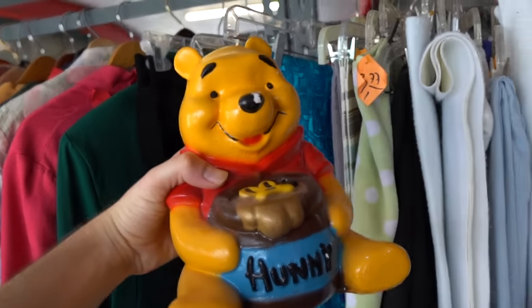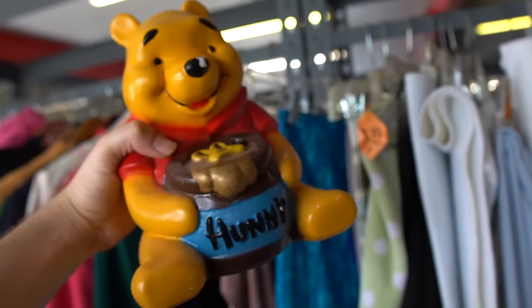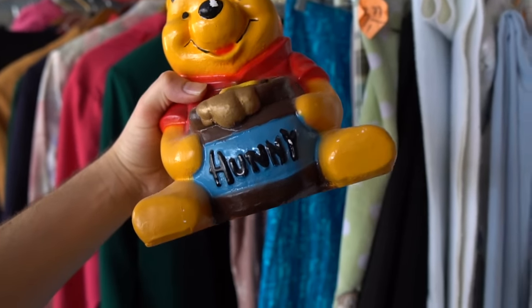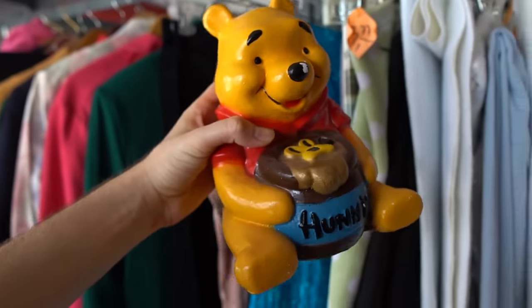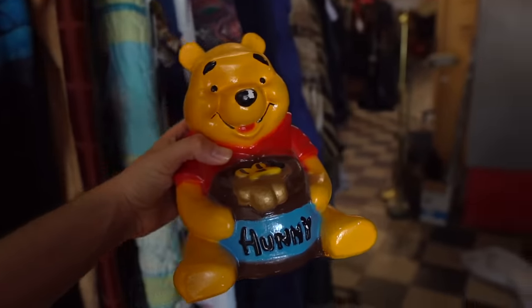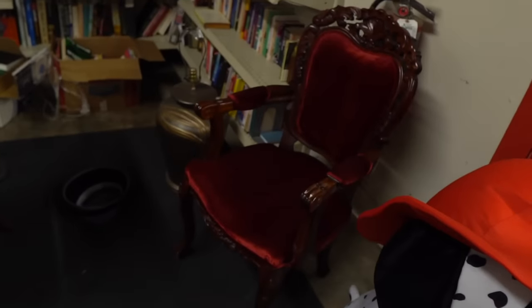Alright guys, I got one little thing in this thrift store - Winnie the Pooh piggy bank! Wow, that is a giant Dalmatian. Also that chair looks very nice - you got that little velvet cupcake on it. What is going on with my focus, bro? It is tripping.